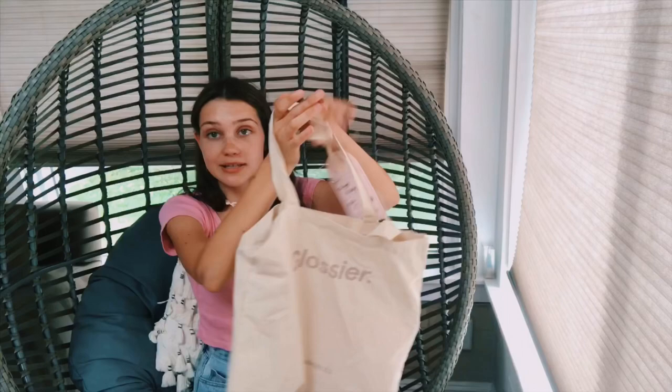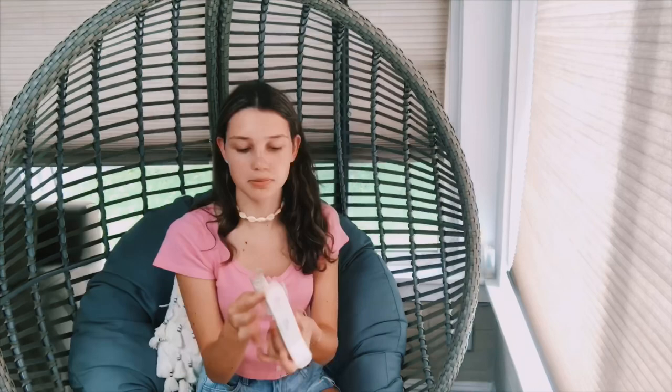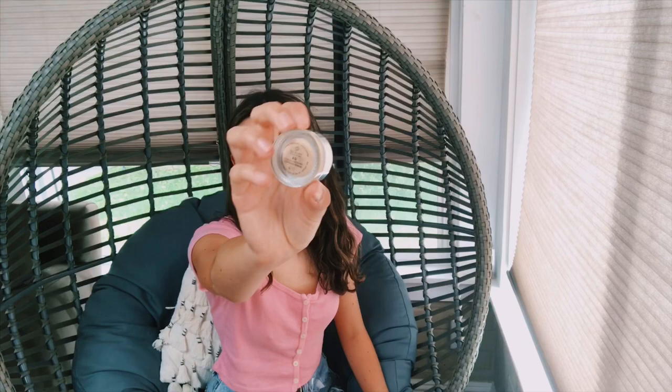I went to Glossier and I have this whole bag to unbox for you. First I have the Cloud Paint in Dusk, the Priming moisturizer, the Paloscope in Quartz — it's the mid-tone color, not the white and not the darker brown. Then the Stretch Concealer in G9. The packaging for everything is literally so cute. And then the concealer — it's just a little pot concealer where you dip your finger in and put it underneath your eyes.